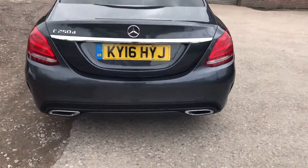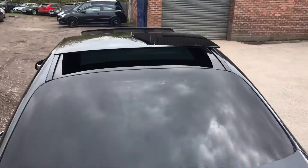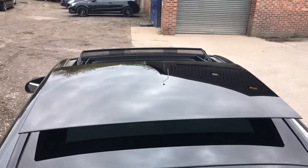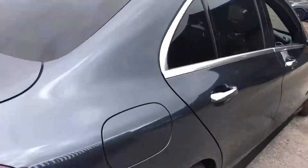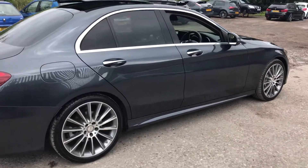The panoramic roof is a must-have, and the twin exit exhaust really does set the car off. It's a very stylish, modern car and the interior is leaps and bounds ahead of the competition. Mercedes changed the game when they brought this car out — it was definitely ahead of its time and looks great from all angles.